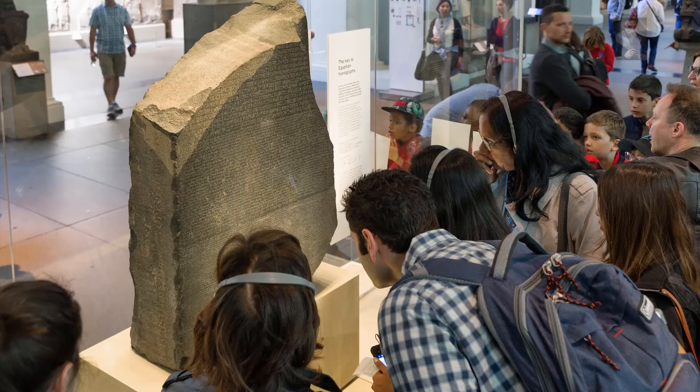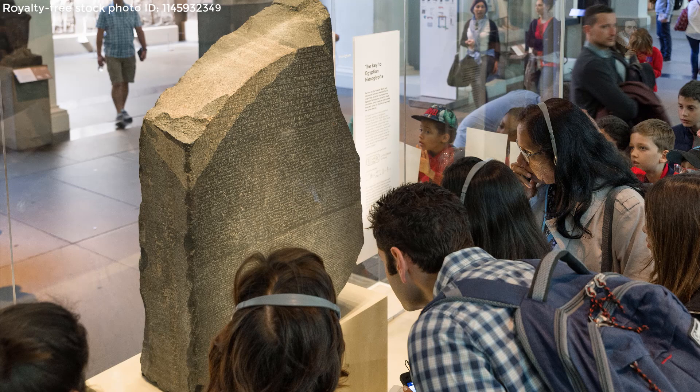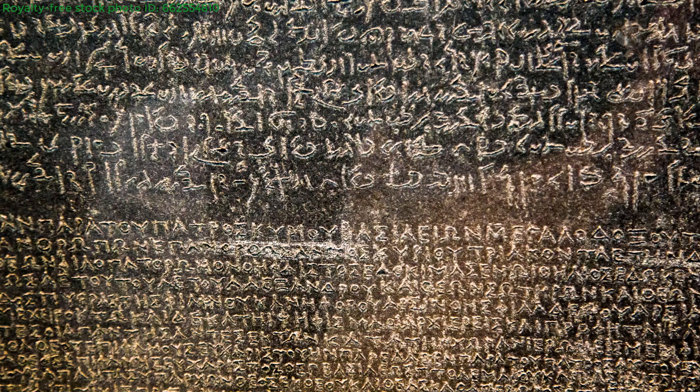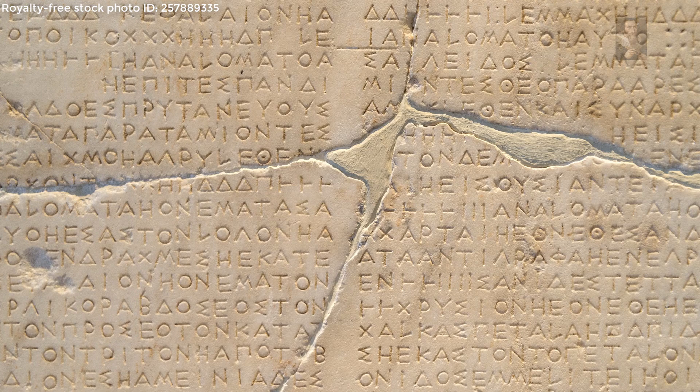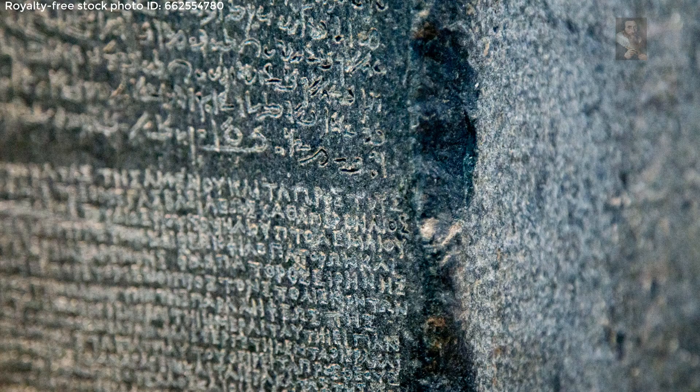Before the discovery of the Rosetta Stone, we had very little clue as to how to translate the cipher that is hieroglyphics. The Rosetta Stone is engraved in Greek and Egyptian symbology. Through our understanding of Greek, we are able to come up with the translation of Egyptian symbols that is still key to this day in translating the ancient texts. However, the Greeks changed their alphabet in 800 BC and the markings on the Rosetta Stone date to 196 BC.